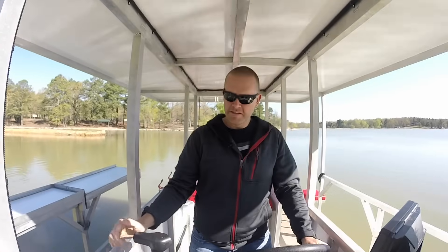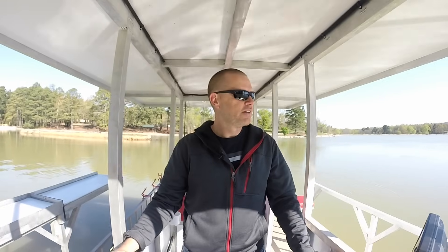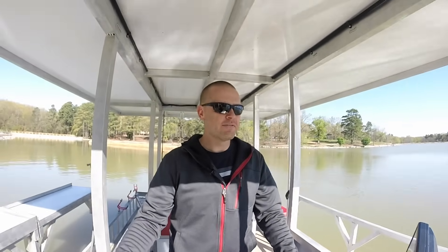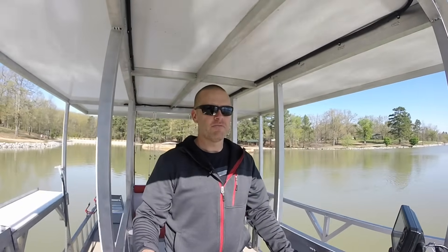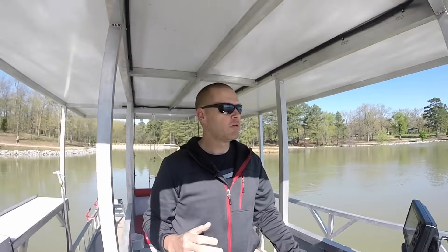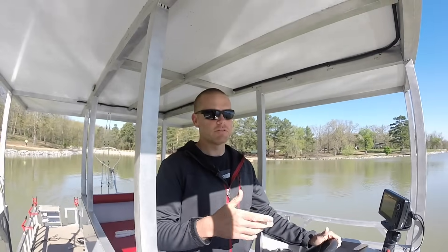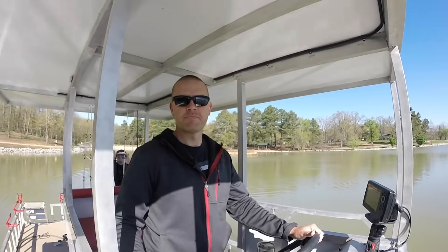Well guys, that's about it for the Introduction to Lucille 4 video. We're going to be bringing you a lot of footage from this boat — we have a lot of good times on it and we're going to be sharing it with you guys. If you want to see more about the boat and more about what we do on it, like the video and subscribe to our channel. We're going to be bringing you a lot of good stuff — stay tuned.